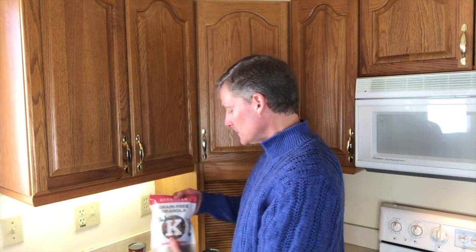The next one is called Kitchen Fix — the brand is Kitchen Fix — and they have a few different flavors. This is a 1.5 to 1 ratio of fat versus protein plus carbs, so it's ketogenic, but not as deeply as the first one I showed you.